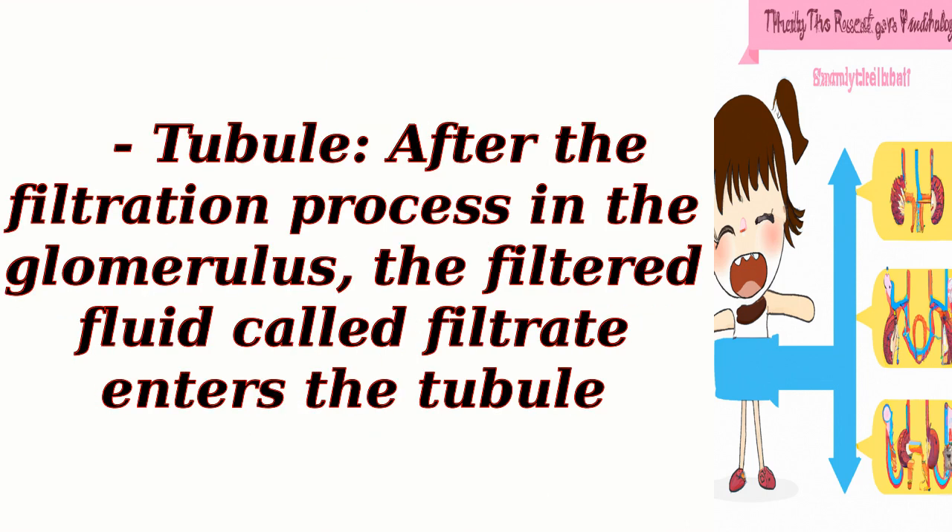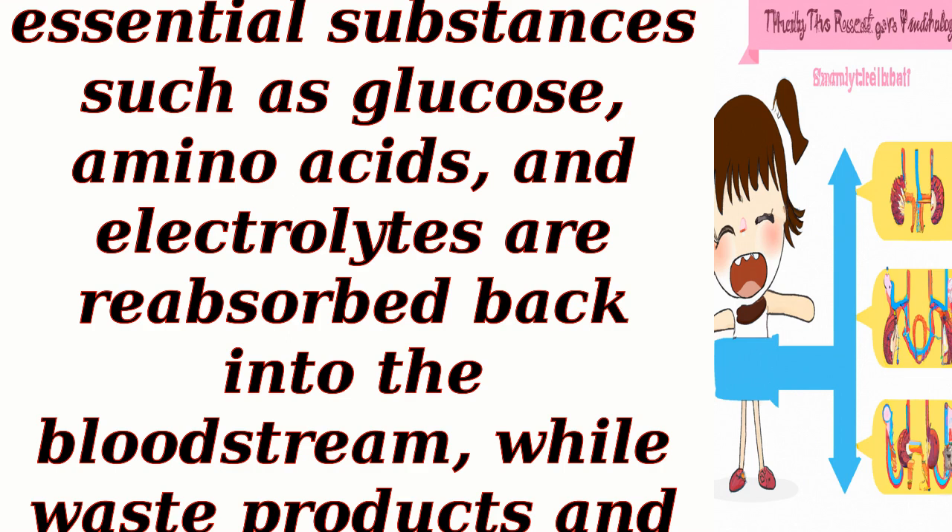Tubule. After the filtration process in the glomerulus, the filtered fluid called filtrate enters the tubule. As the filtrate flows through the tubule, essential substances such as glucose, amino acids, and electrolytes are reabsorbed back into the bloodstream, while waste products and excess substances remain in the tubule.